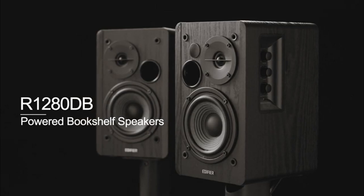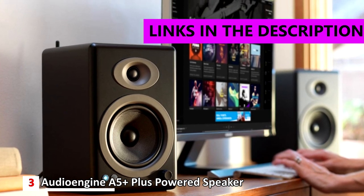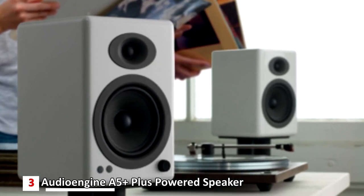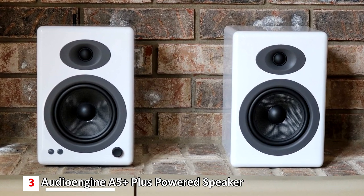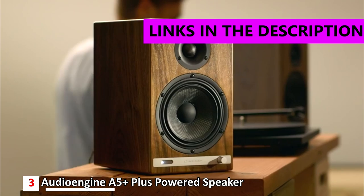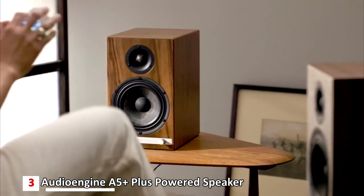Number three: Audioengine A5 Plus powered speakers. The A5 Plus speakers have been around for several years and have received technology upgrades over time. The wired-only version is $399, but adding a Bluetooth option brings the price to $499. You can connect to your PC either with a cable or via Bluetooth — having Bluetooth is nice if you want these speakers to double as standard bookshelf speakers. They have significantly more bass than Audioengine's smaller A2 Plus.